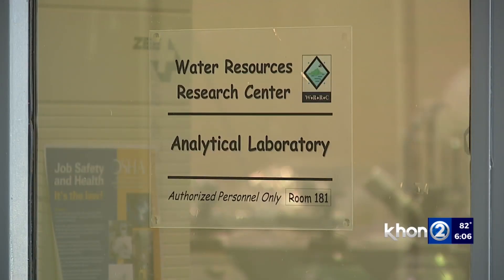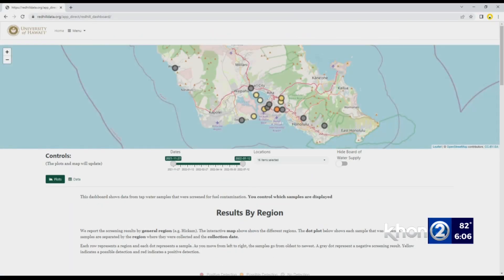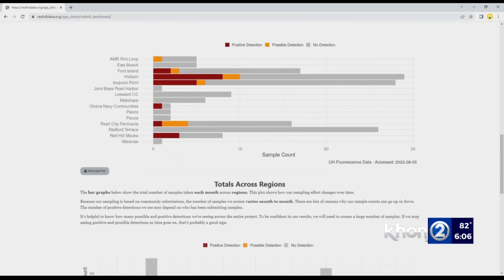Log on to KH12.com for more information and a link to the tap water screening dashboard. Jen Boniza, KH12 News, working for Hawaii.